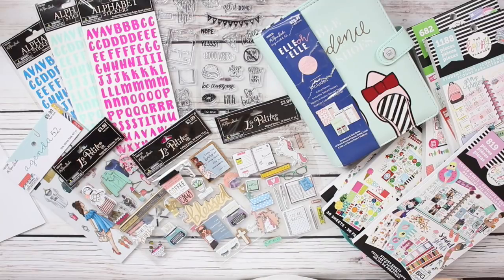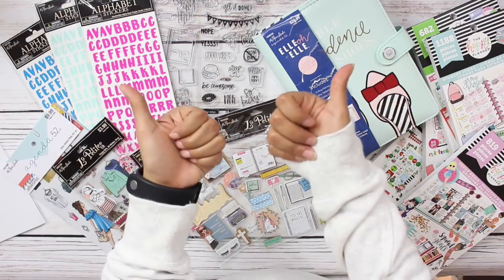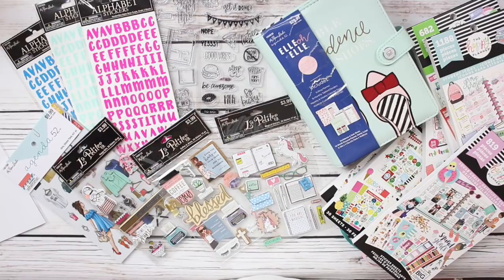Alrighty guys, that is a wrap for today's video. I hope you guys enjoyed seeing another planner supplies haul. If you enjoy my videos, don't forget to give this video a thumbs up, subscribe if you are not already subscribed, and follow me on Instagram, Twitter, and Snapchat. I'll see you on my next one — bye guys!